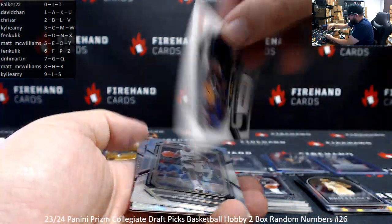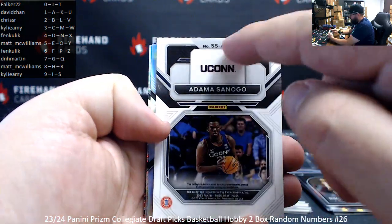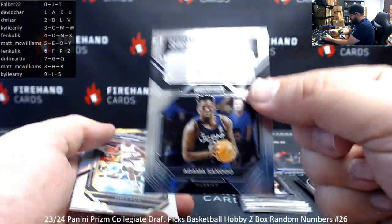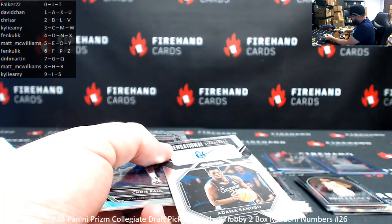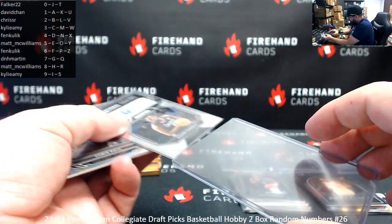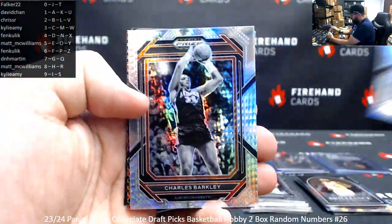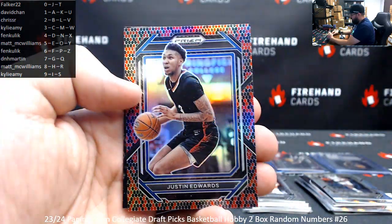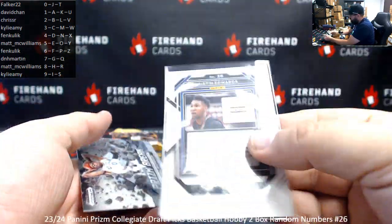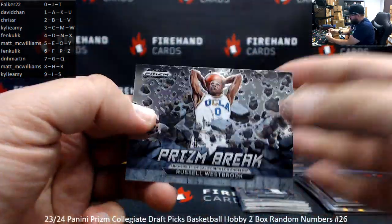Your next autograph is also Adama Sunogo, however this one is not serial numbered. The last letter on the card number is letter S — letter S for Kylie Amy. Just Edwards, snake skin — not serial numbered on the snake skin; snake skins are kind of chase prisms. Card 26, spot six for Fenn Kulik. Russell Westbrook prison break.